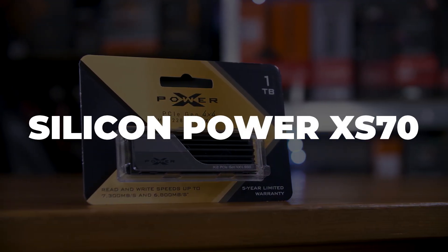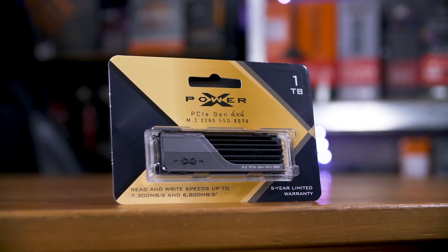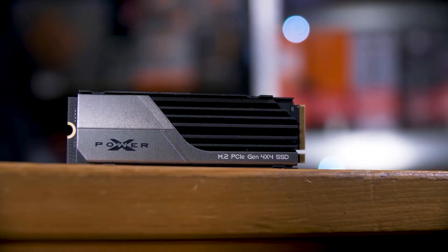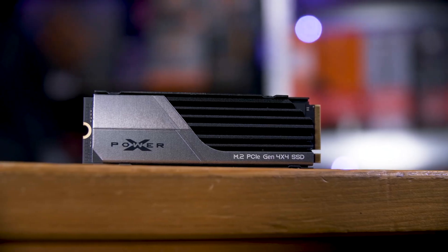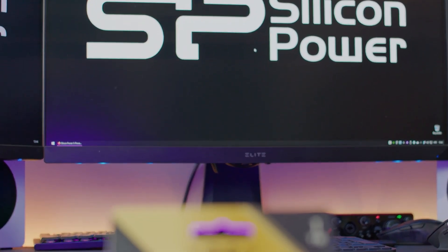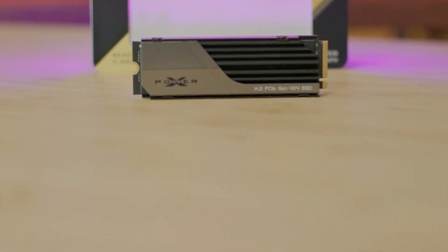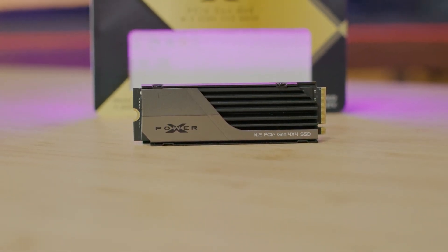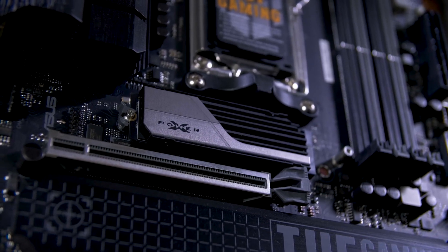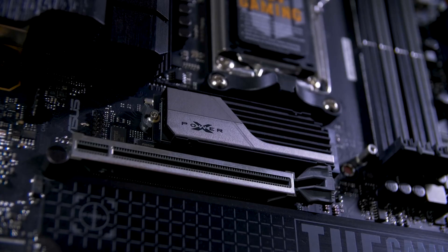Number 1: Silicon Power XS70. Known for its exceptional speed, this SSD offers read speeds of up to 7,300 megabytes per second, making it perfect for those who want lightning-fast loading times and smooth gaming sessions on the PlayStation 5. The integrated aluminum heatsink is a great addition, as it helps keep temperatures under control even during long gaming sessions. Imagine loading open-world games like Cyberpunk 2077 in seconds thanks to this SSD's high performance. With its sleek, low-profile design, it fits easily into the PS5's SSD slot without complications. With 2 terabytes of storage, you'll have plenty of space for all your favorite games and updates without worrying about running out of room. It's the ideal choice for gamers who prioritize both speed and efficient cooling, making long gaming sessions relaxed and uninterrupted.